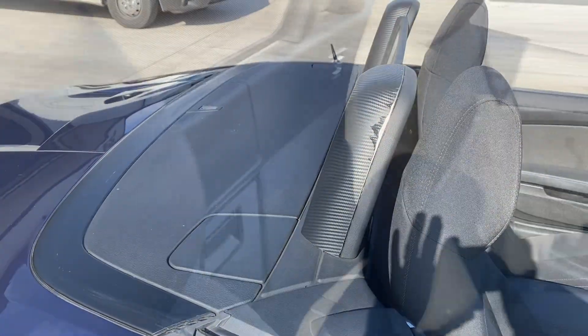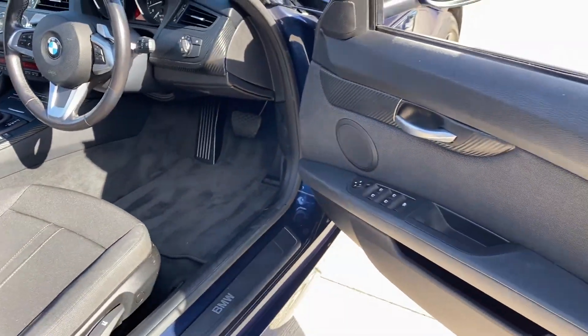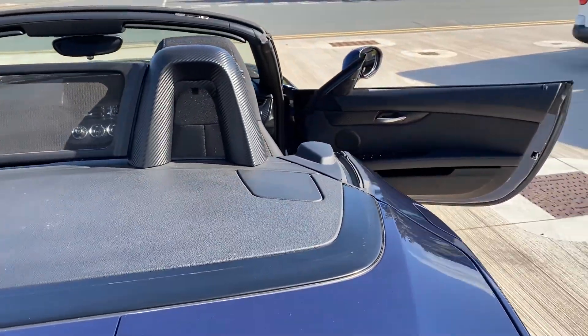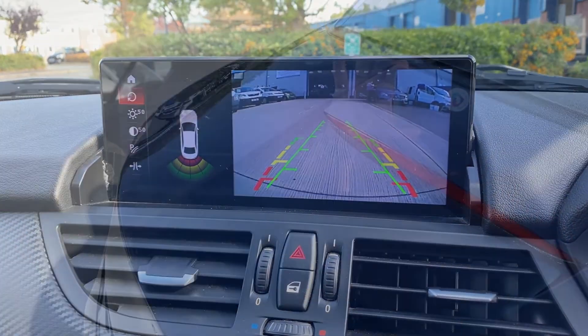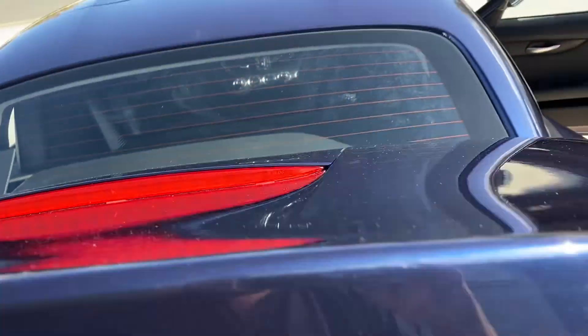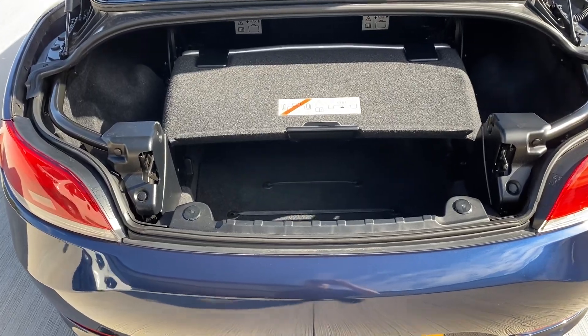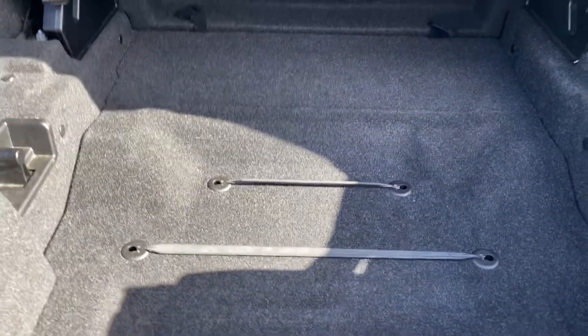We'll have a quick look in the boot — show you what the boot's like. And the roof. There's a little storage compartment here with some shelves, and little loops to attach things and tether them so they don't fly around. This is obviously someone's weekend toy. There's also a handy reverse camera.